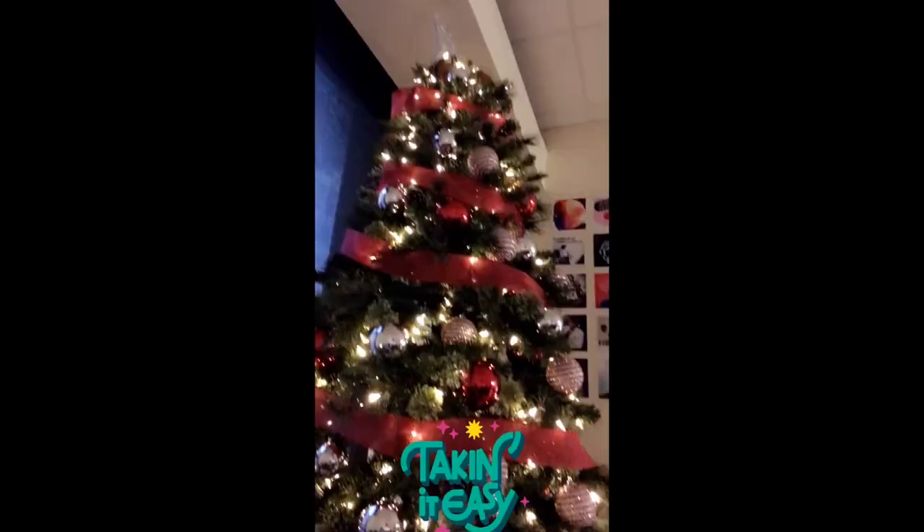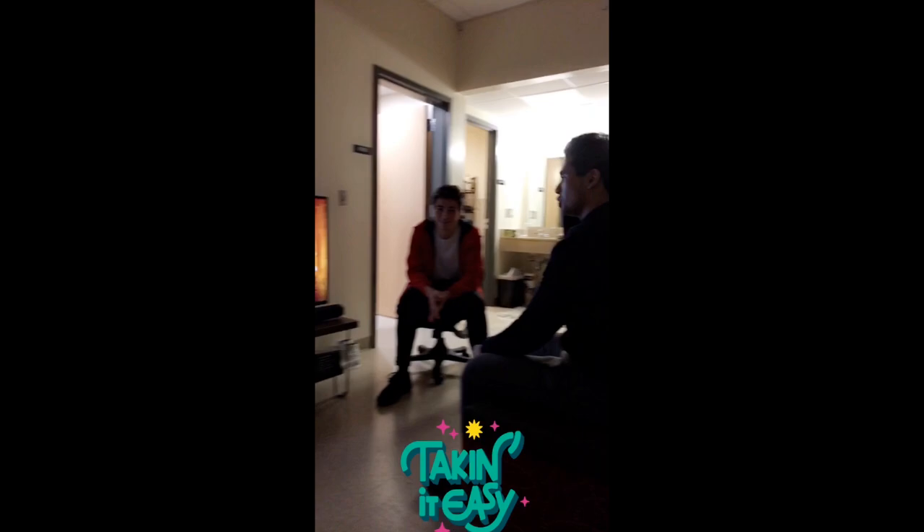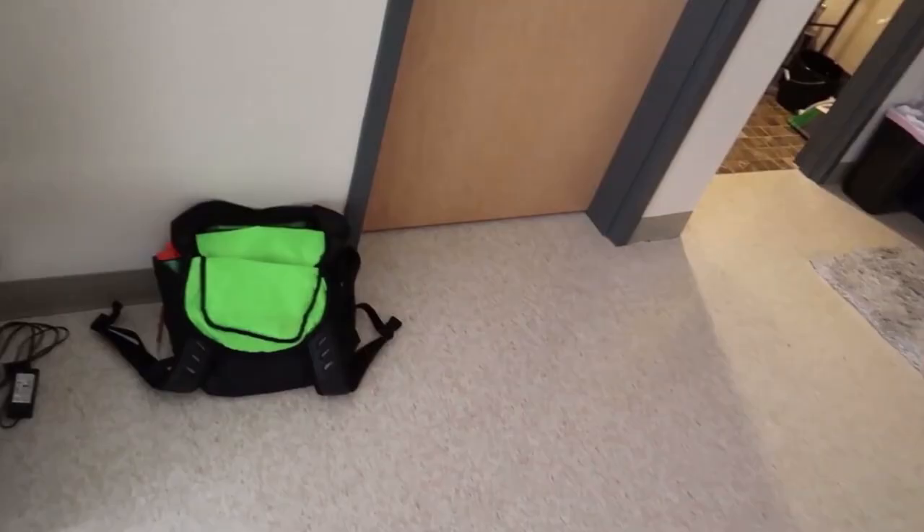I lived in a four-man suite and I absolutely loved it. When you have fewer people, the space feels bigger. The place I lived in had a really big common area — probably one of the bigger ones on campus. I lived on the top floor of Nosker and we had high ceilings, which made it feel really spacious. To give you an idea of how big the room was — we were able to fit a full-size Christmas tree in our common area.